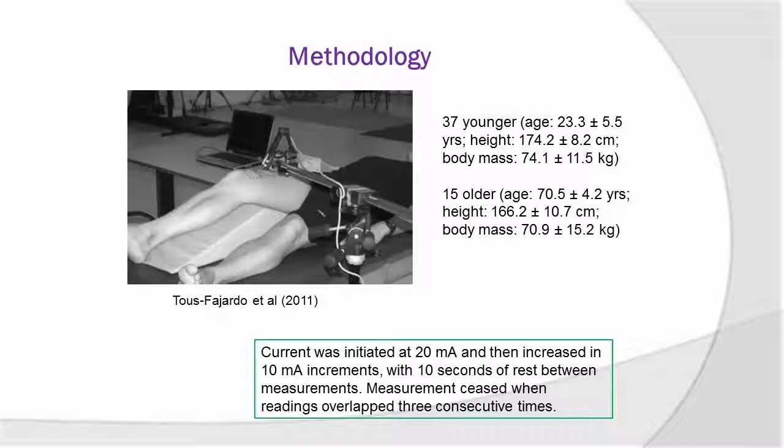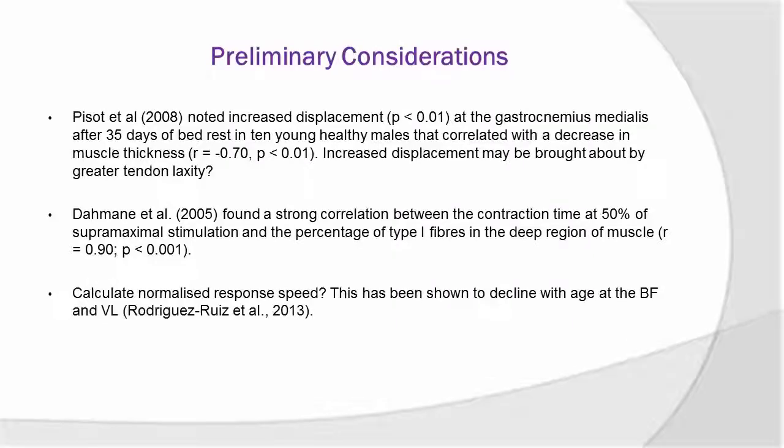The technique used has been mentioned earlier today in the other presentations. We've initiated the current at 20 milliamps and then increased in increments of 10, with 10 seconds of rest in between, and we cease measurements when the readings overlap three consecutive times. My hypothesis going in is that contraction time and displacement will be increased in the elderly, which would be indicative of muscle weakness compared to the young — and it certainly seems that way anecdotally just from looking at the data.